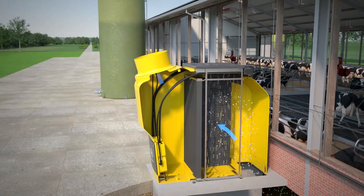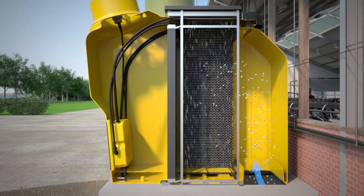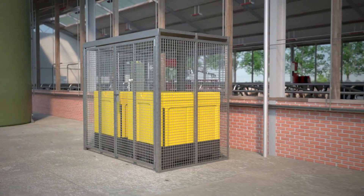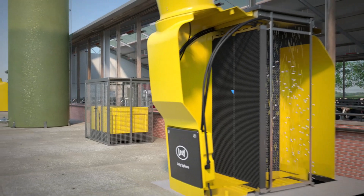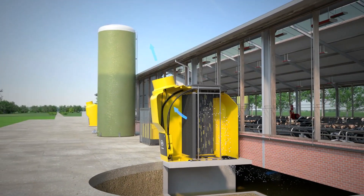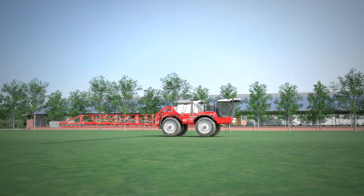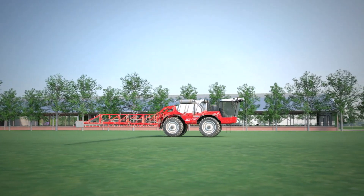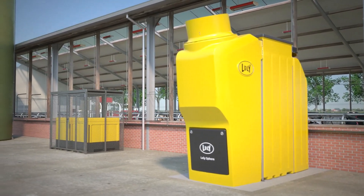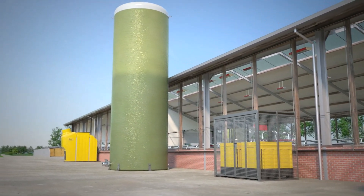Before the ventilated air from the pit exits the N-Capture, it passes through a filter. This filter captures ammonia with acidified water. The N-Capture works with sulfuric acid or nitric acid — both are effective, but the difference is in the fertilization value. Nitric acid provides extra nitrogen and sulfuric acid adds sulfur. The N-Capture converts at least 70% of the ammonia emissions from the barn into valuable circular fertilizers, automatically registering how much nitrogen is produced and storing the ammonium nitrate or ammonium sulfate in a silo.